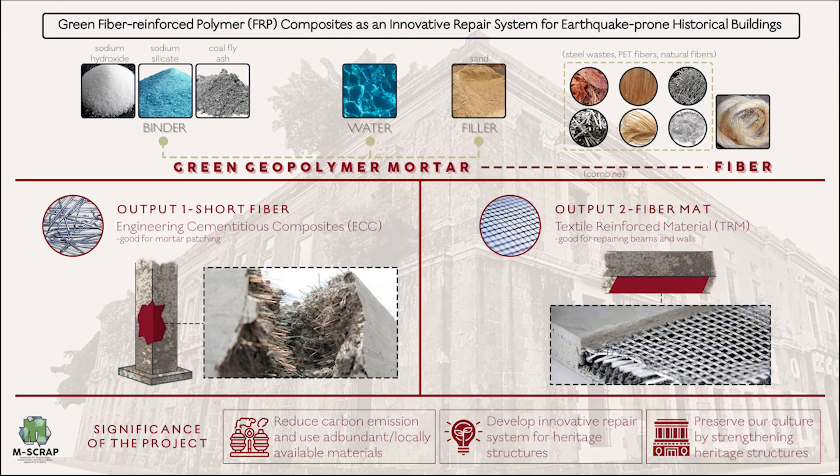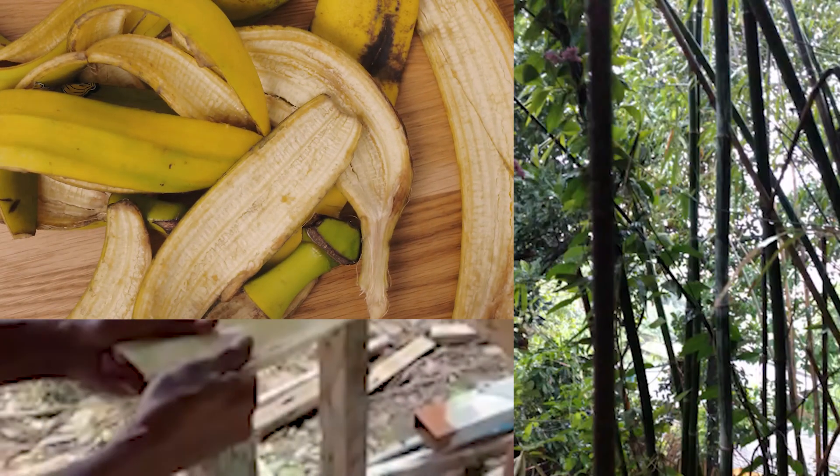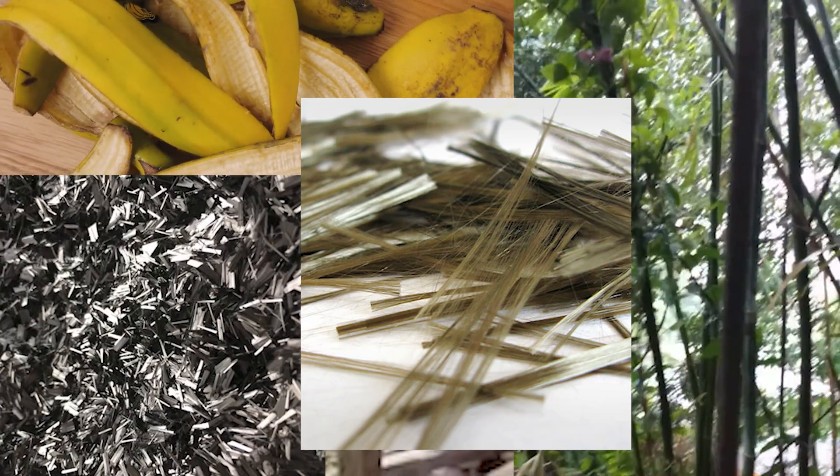In our efforts to make a better cement, we will also combine Geopolymer mortar with different kinds of fiber, such as banana, bamboo, carbon, muscle fibers, and the like.